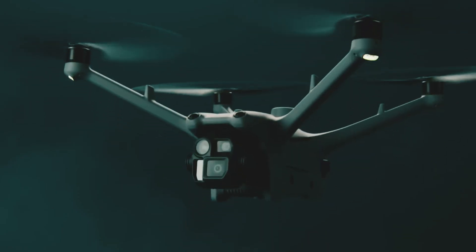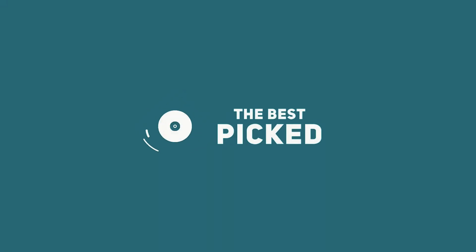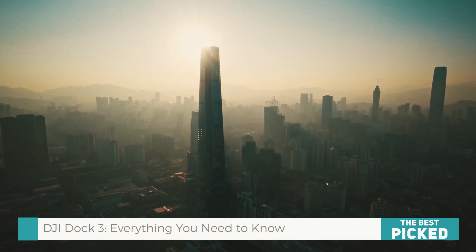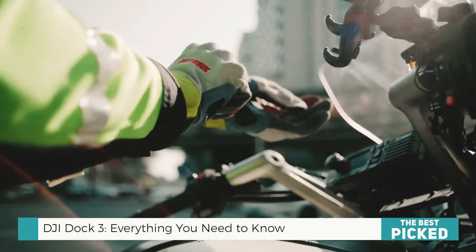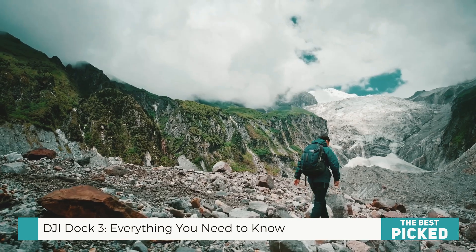Introducing the DJI Dock 3, the latest evolution in automated drone deployment. Whether you're monitoring a wildfire, securing a large facility, or inspecting infrastructure in the middle of nowhere, this drone-in-a-box system is about to change the game.